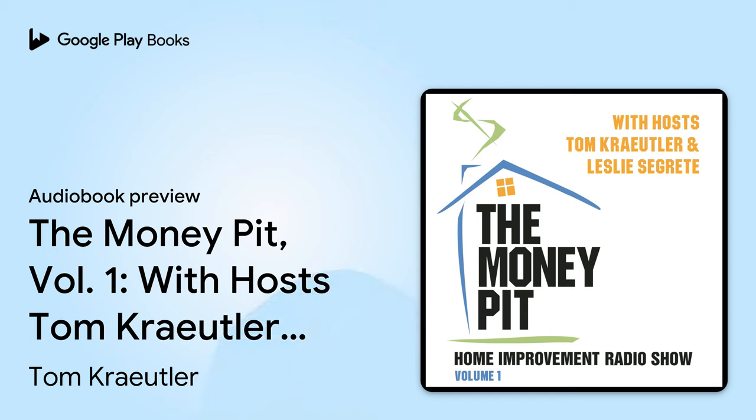Coast to coast, and floorboards to shingles, this is the Money Pit Home Improvement Radio Show. I'm Tom Kreitler. And I'm Leslie Segretti. We are here to help you with your home improvement project, so help yourself first. Pick up the phone and call us at 1-888-MONEY-PIT, 888-666-3974.